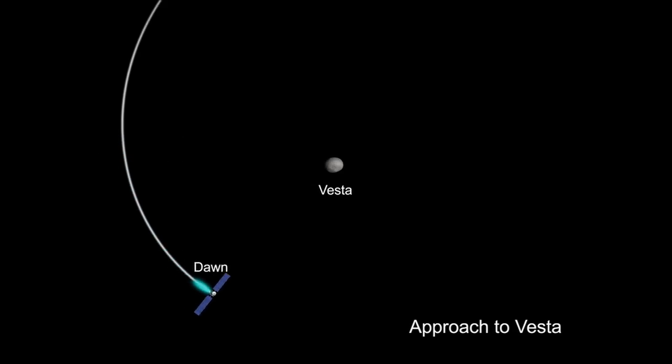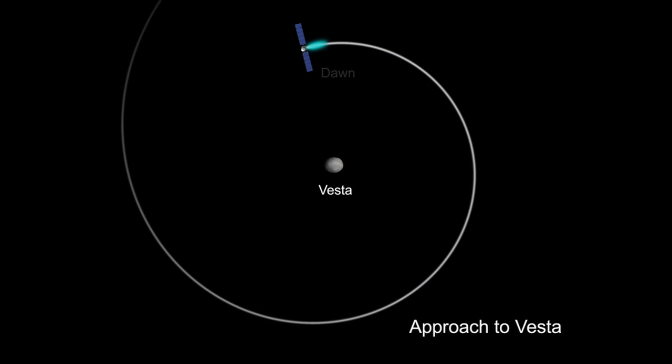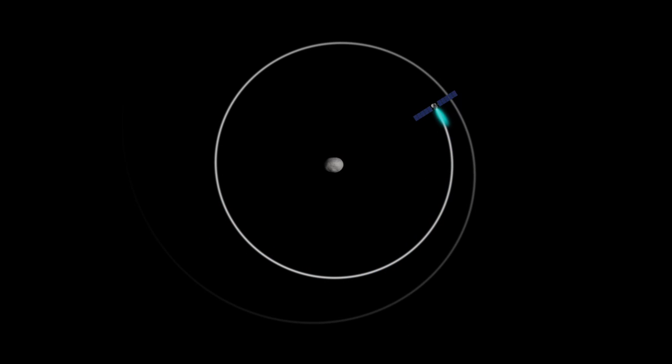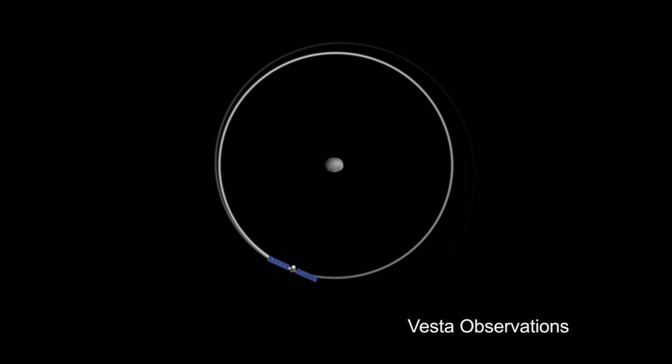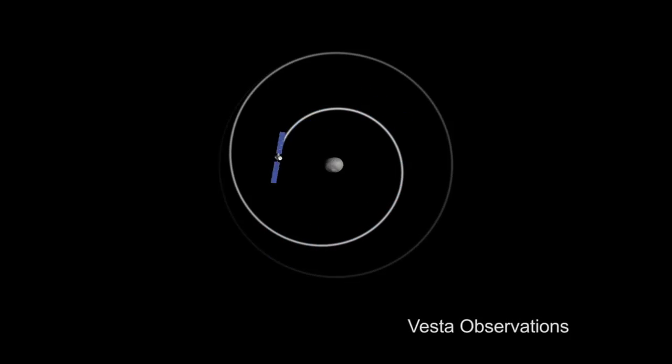One of the things that I think is so interesting about Dawn is the way it got into orbit around Vesta. With its gentle, whisper-like thrust, the spacecraft just crept up to Vesta and let Vesta's gravity gently take hold. The spacecraft then was in orbit, and it spent 14 months there, taking advantage of its ion propulsion system to maneuver extensively and optimize its scientific investigations.